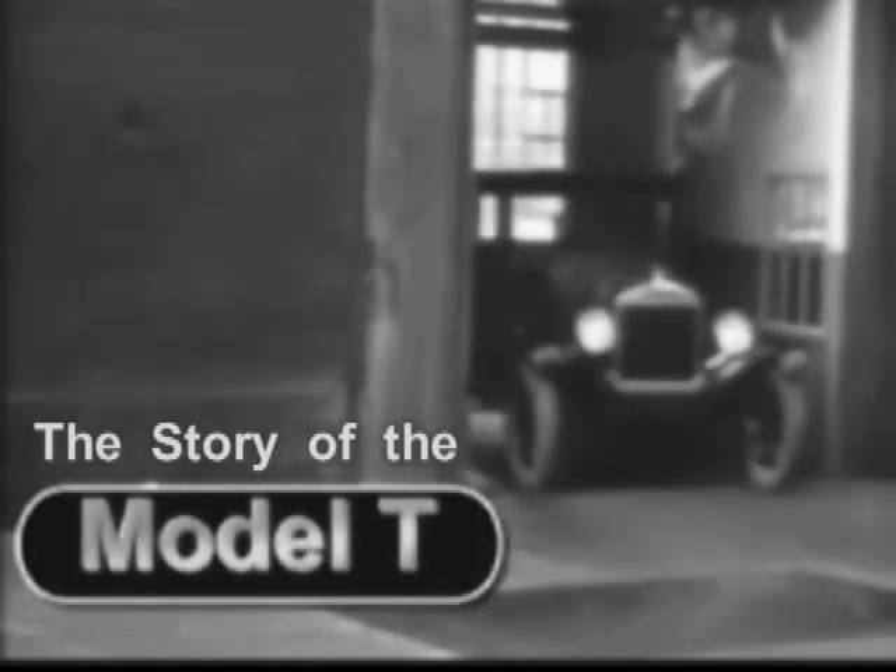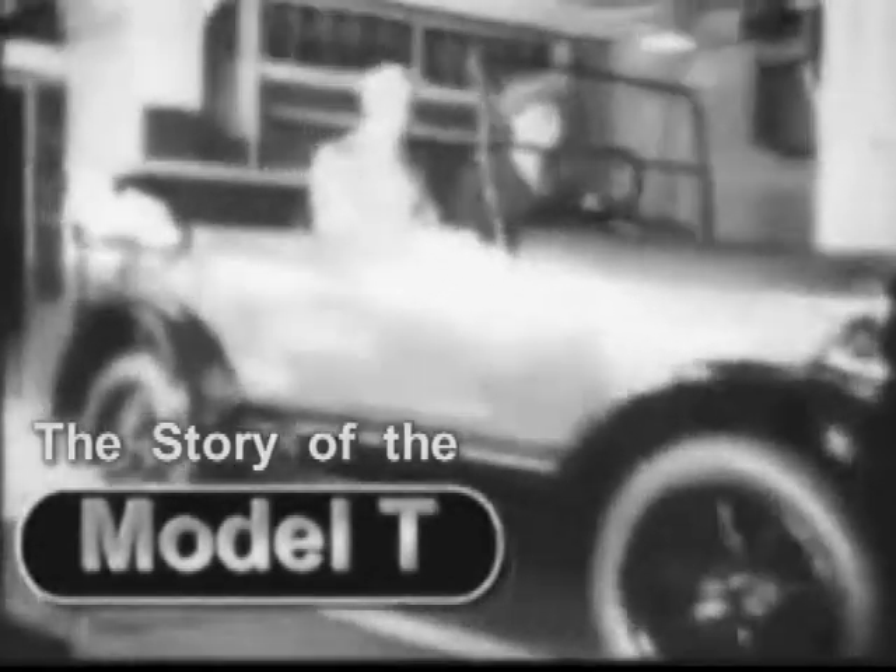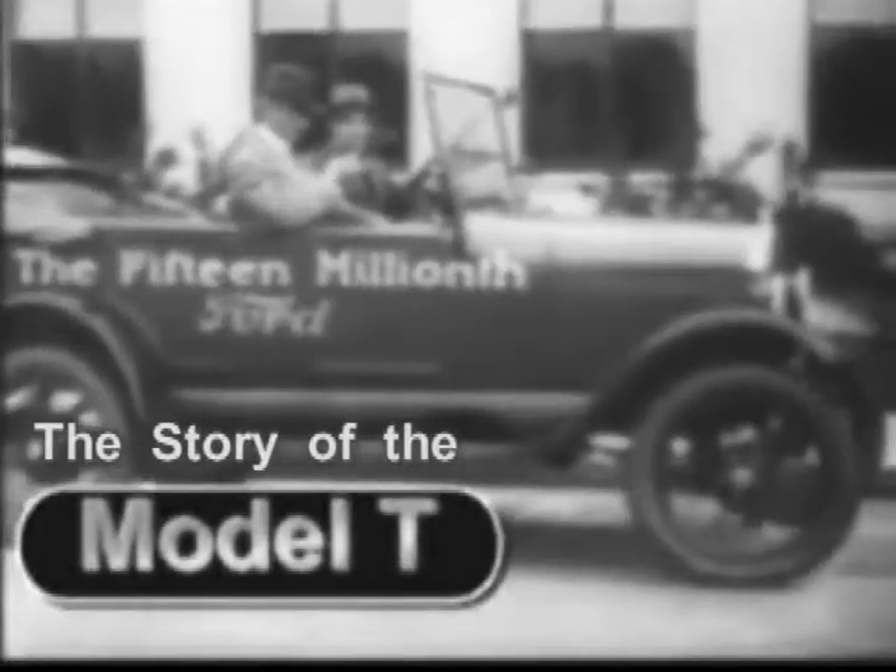Henry Ford thought of everything. In the early days, customers with a little cash to spare could choose luxury options like headlights or a windshield. In 1913, he found a black paint that dried faster. So to speed up the assembly line, he declared that the Model T would now come in only one color: basic black.